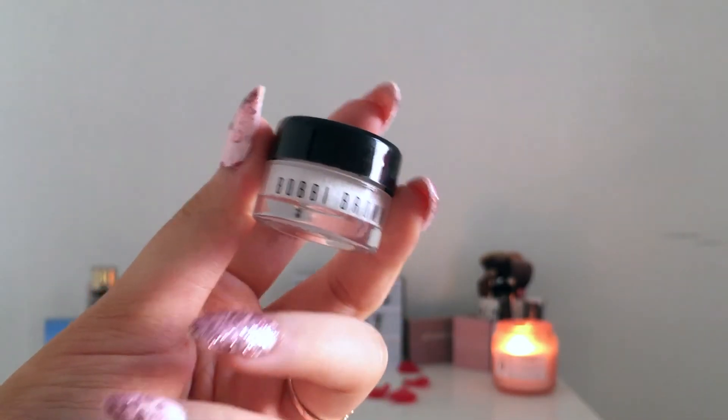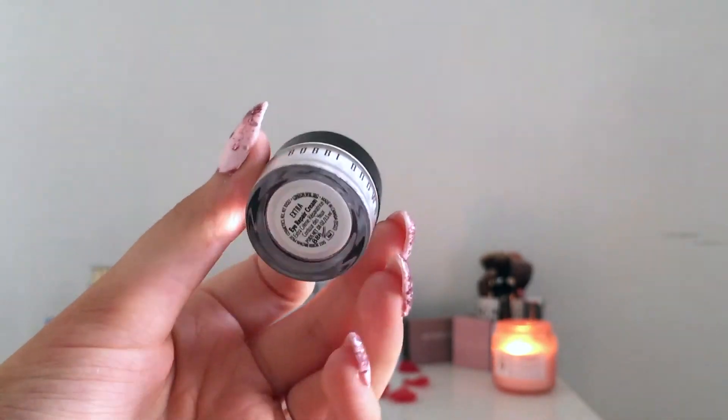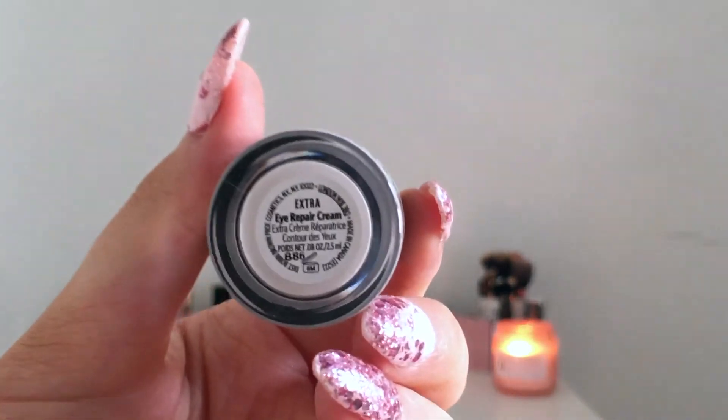The last things in the bag are actually two identical products — I thought they'd be two different things, but they're both Bobby Brown eye repair creams, both tiny little sample sizes. Bobby Brown is quite a good brand so this is the one thing that genuinely excites me, and I'll definitely give it a go. But they could have put a different product in instead of the same thing twice.